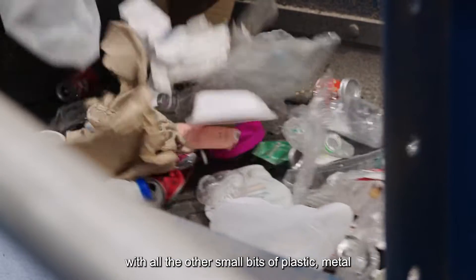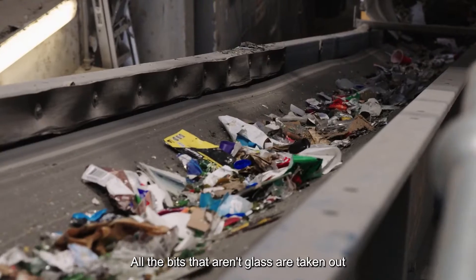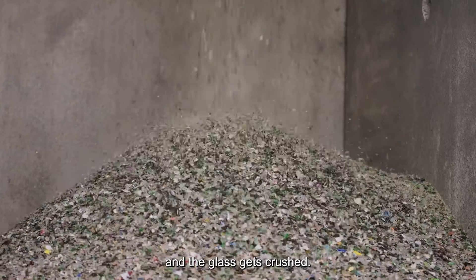Glass comes off the sorting line along with all the other small bits of plastic, metal and paper that got mixed up in it. All the bits that aren't glass are taken out and the glass gets crushed.